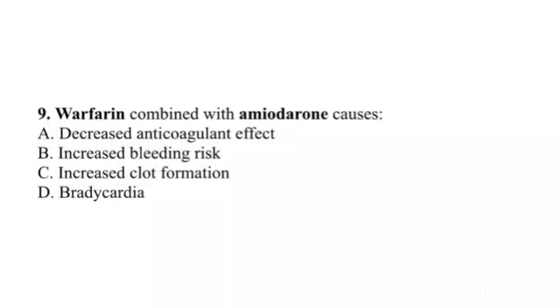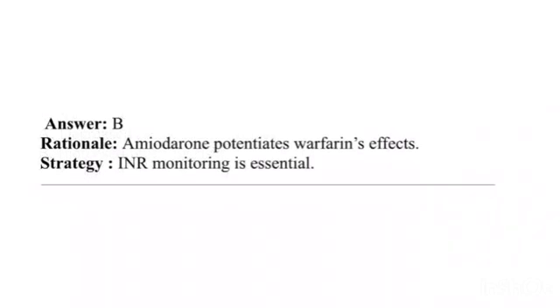Question 9. Warfarin combined with amiodarone causes: A. Decreased anticoagulant effect. B. Increased bleeding risk. C. Increased clot formation. D. Bradycardia. Answer: B. Rationale: Amiodarone potentiates warfarin's effects. Strategy: INR monitoring is essential.